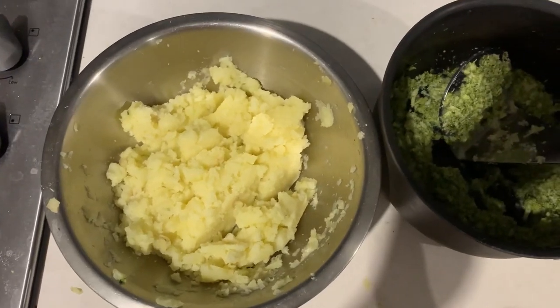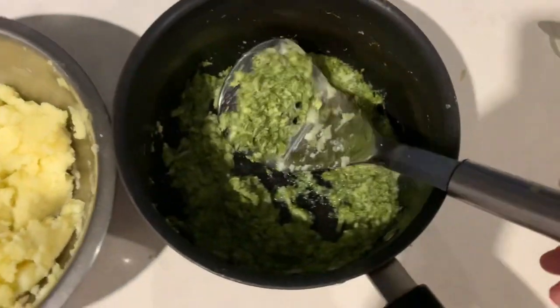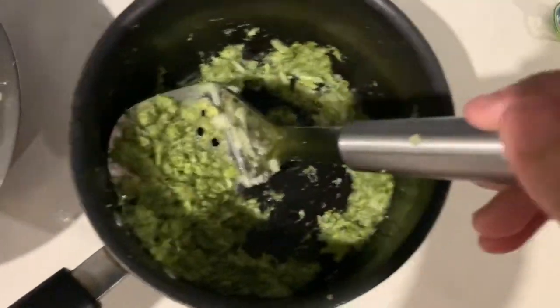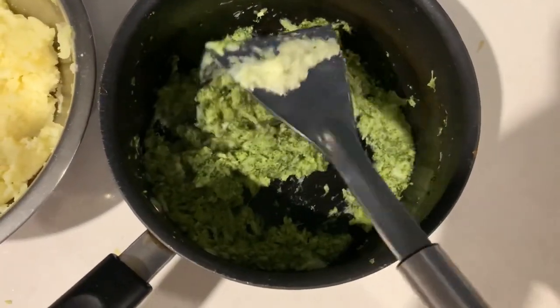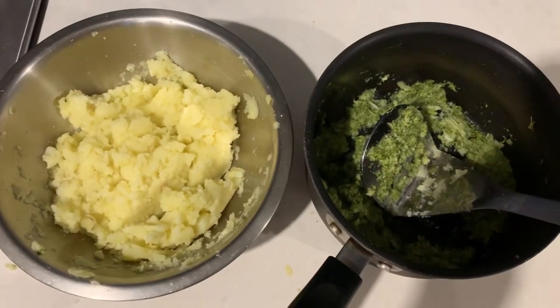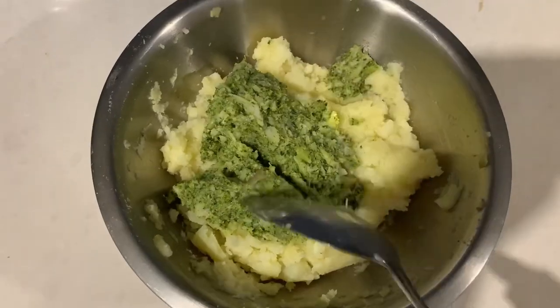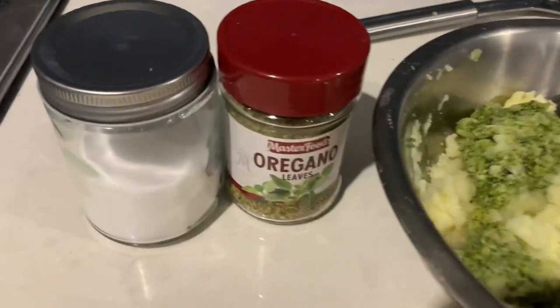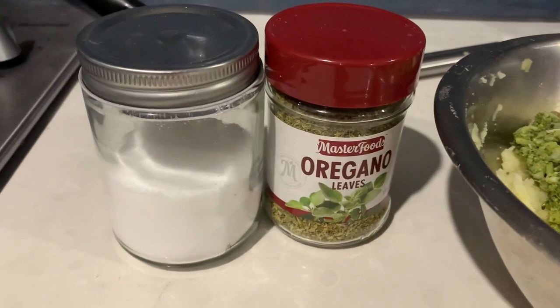So let's go. I have two potatoes and a small or medium sized broccoli, and I have boiled them together and mashed them together. And now we will mix them together. I will add salt as per taste.